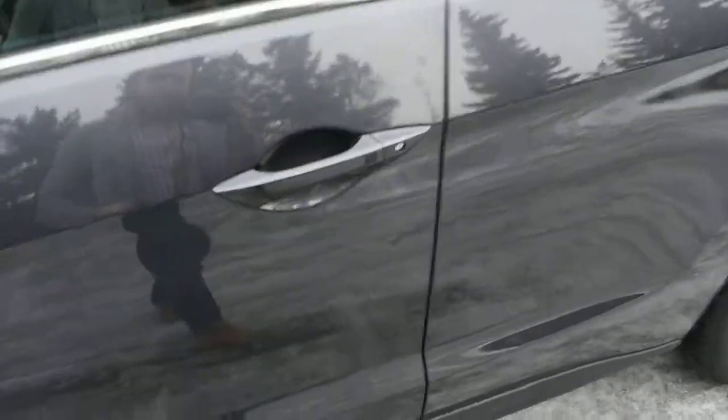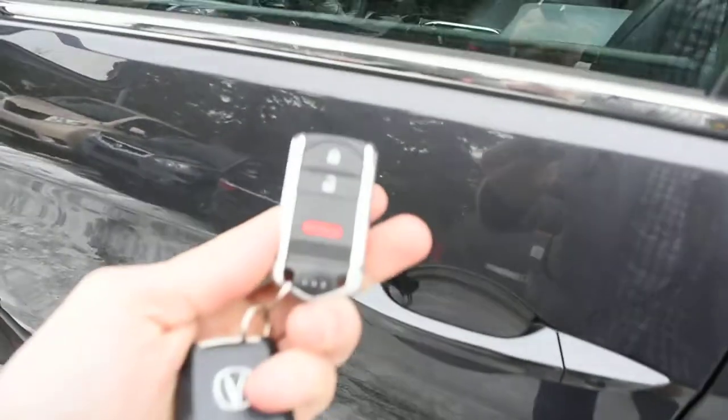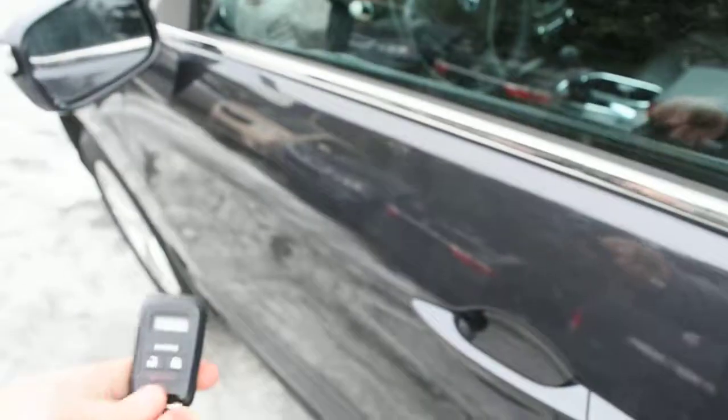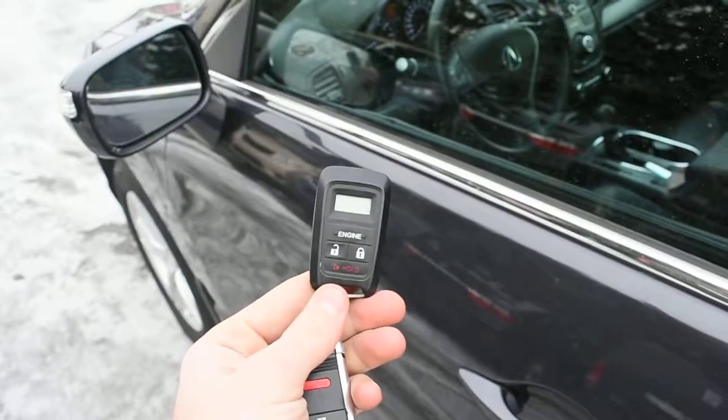Now making your way towards the cabin, this does offer you a true keyless entry system with your Acura Smart Key. For an OEM accessory, you do have an integrated remote starter.